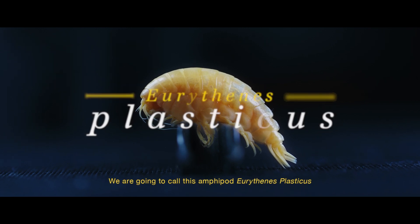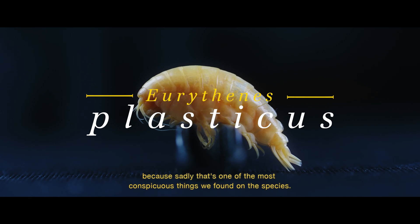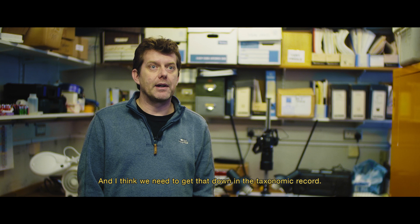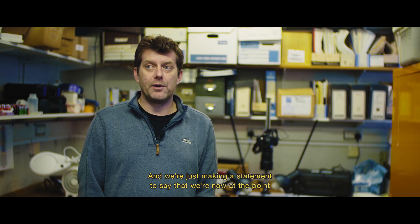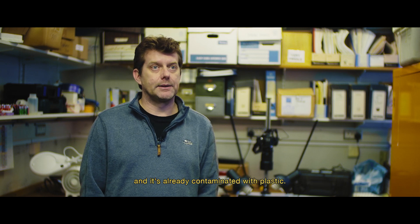We're going to call this amphipod Eurythenes plasticus, because sadly that's one of the most conspicuous things we've found on this species. We need to get that down in the taxonomic record — we're making a statement to say that we're now at the point where we're looking at new species from an unexplored habitat and it's already contaminated with plastic.